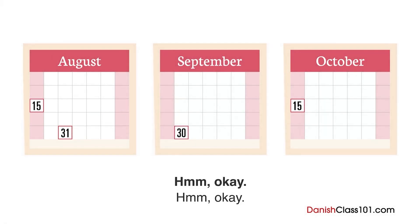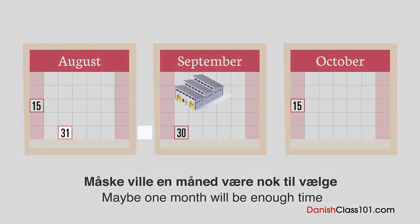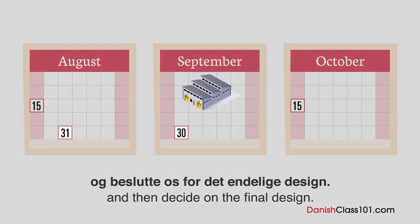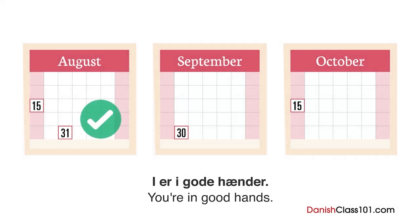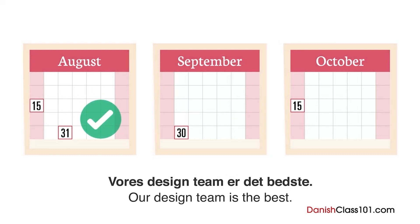Måske vil en måned være nok til at vælge et af de designs, I har lavet, og beslutte os for det endelige design. Det er i orden. I er i gode hænder — vores design-team er det bedste. Tusind tak.